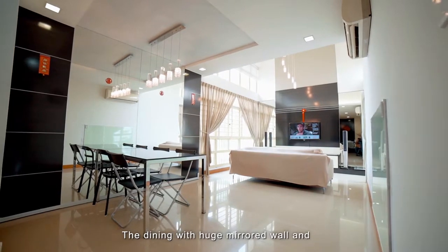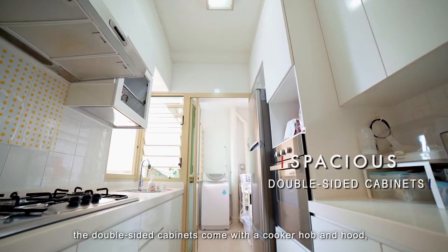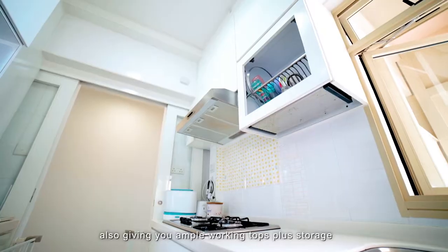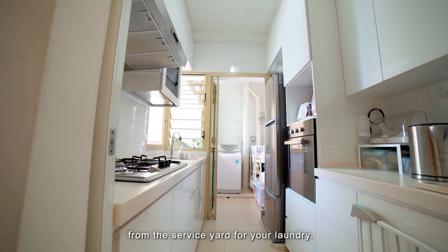The dining area features a huge mirrored wall and crystal pendant lights that brighten up the area, creating the illusion of a larger space. In the kitchen, double-sided cabinets come with a cooker hob and hood, giving you ample worktops plus storage to prepare the perfect meal. A folding door separates the cooking space from the service yard for your laundry.